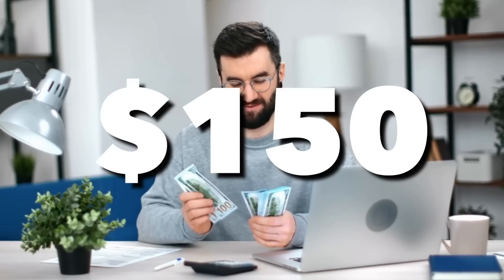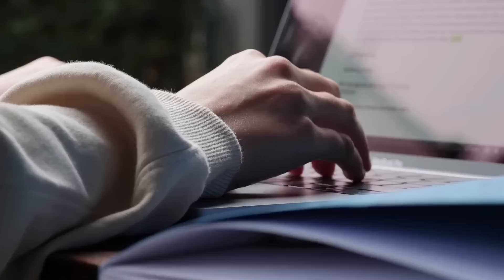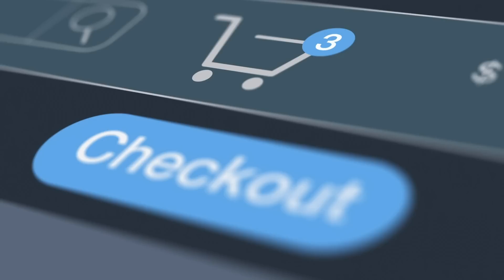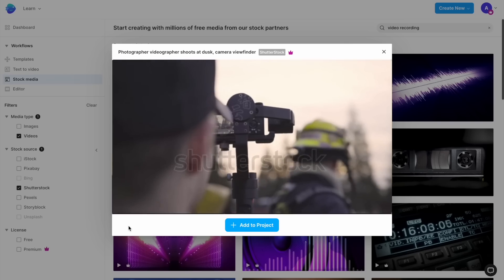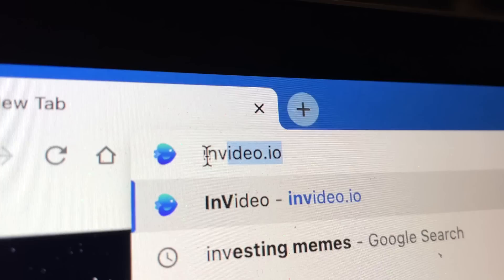Did you know that you can make an extra $150 per day and over $4,000 per month just by creating one single video? With the power of AI, you can now repurpose videos created for one client like this one and sell it to multiple businesses in the same niche without spending any extra money or time on writing scripts or editing videos. Today we'll show you just how you can do this in five easy steps with the help of ChatGPT and InVideo.